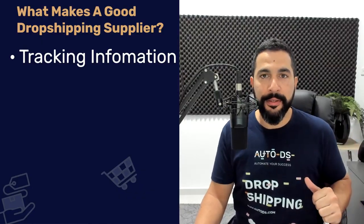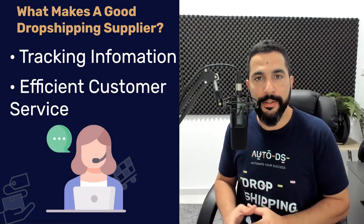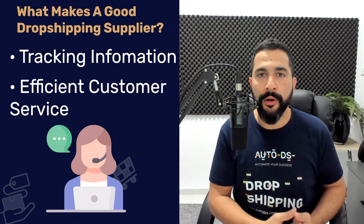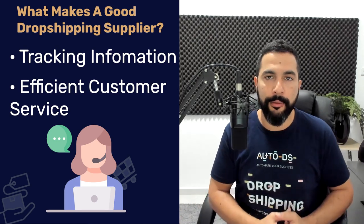Another thing to look out for is efficient customer service. Before choosing a supplier, try reaching out to them — see if they have an online chat, a phone number, or just an email or contact form. Get in touch, send a message, and see how long they take to reply. When a customer reaches out to you with a problem and you have to rely on your supplier for the answer, a slow response means your customer won't wait and you'll miss the sale.